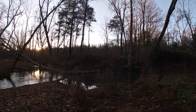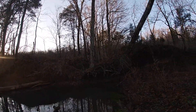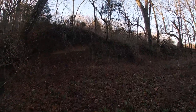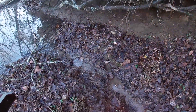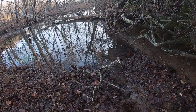Coming up on the other trap — nothing in it. We're going to give it a little bit more time in this area, but it just seems that nothing's too interested in this set as of yet. No big deal.